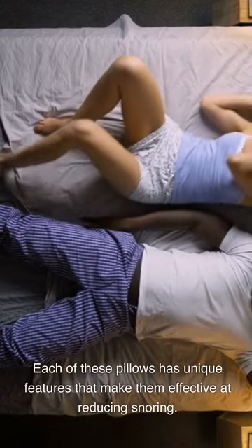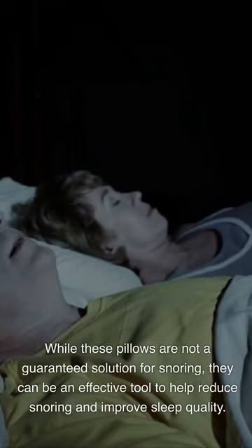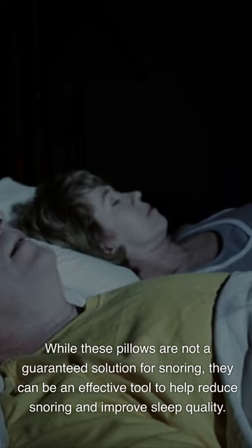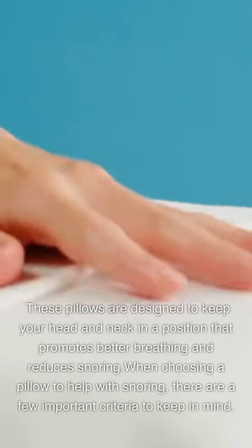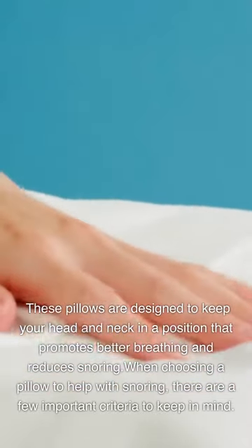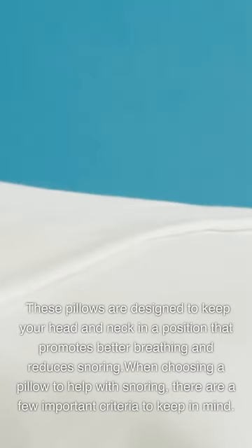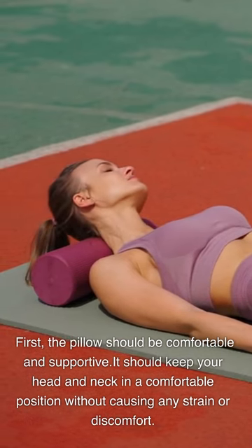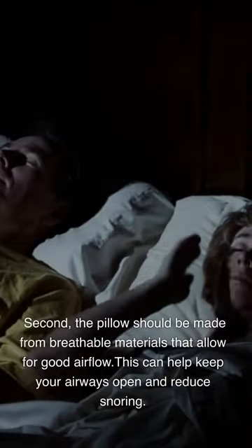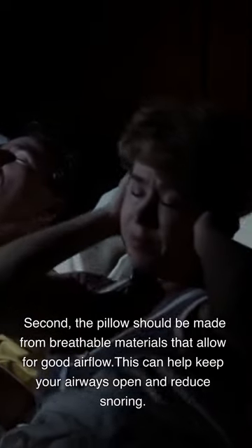Each of these pillows has unique features that make them effective at reducing snoring. We have provided a brief description of each pillow, along with a small image and a link to purchase. While these pillows are not a guaranteed solution for snoring, they can be an effective tool to help reduce snoring and improve sleep quality. These pillows are designed to keep your head and neck in a position that promotes better breathing. When choosing a pillow, it should be comfortable and supportive, keeping your head and neck in a comfortable position without causing any strain or discomfort. The pillow should also be made from breathable materials that allow for good airflow, which can help keep your airways open and reduce snoring.